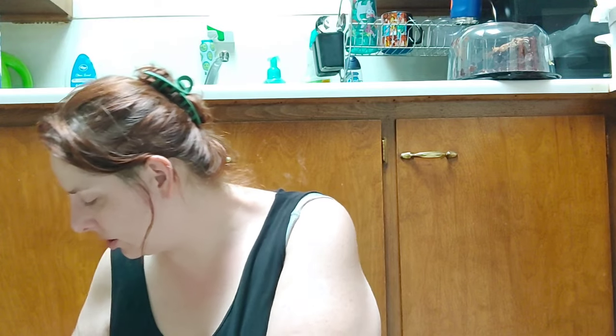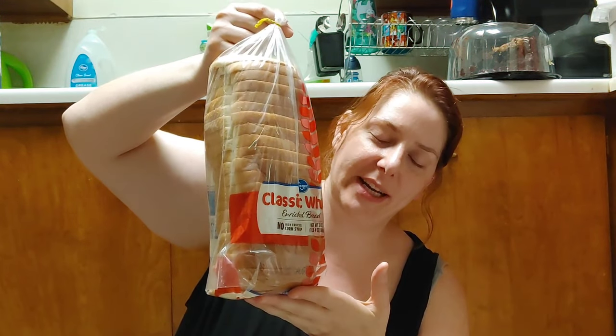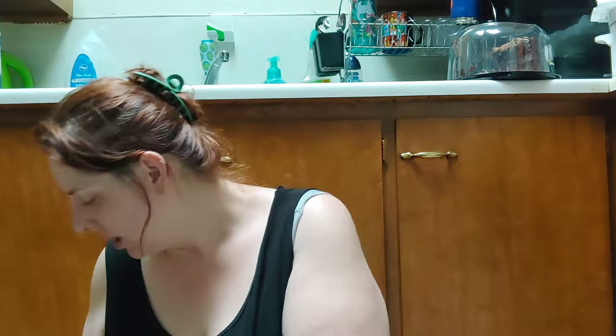I grabbed a loaf of bread for $1.99 — it was supposed to be free with a coupon but it didn't work, so whatever. I grabbed a bag of O'Brien potatoes for breakfast-for-dinner or breakfast burritos. They didn't have coffee at the Big Deal Outlet, but Kroger had Private Selection coffee, usually $9.99, on sale for $4.99 each — I chose Chocolate Raspberry Torte and Sean chose Mocha Latte.